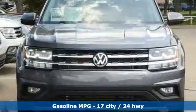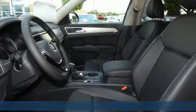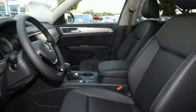V6 engine, dual-zone climate control, streaming audio, auto-dimming rear-view mirror, front heated bucket seats,